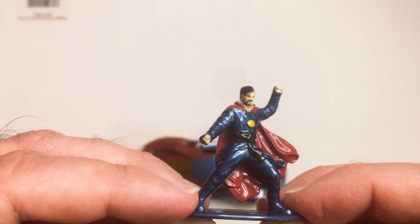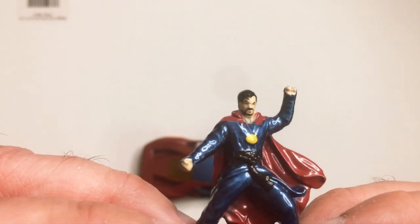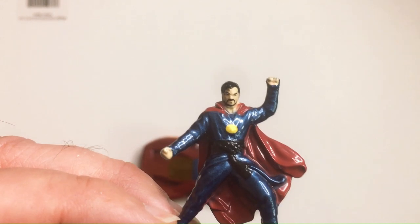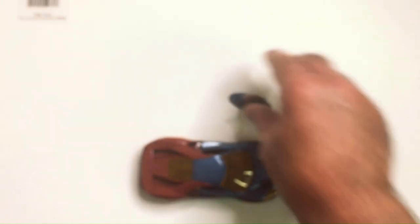The figure looks pretty good. Nice paint job. Kind of generic face, kind of hard to see, but not bad. Eyes of Agamotto or whatever.